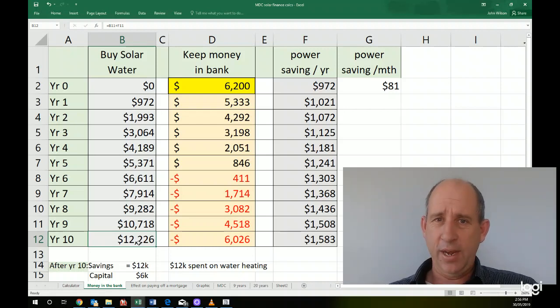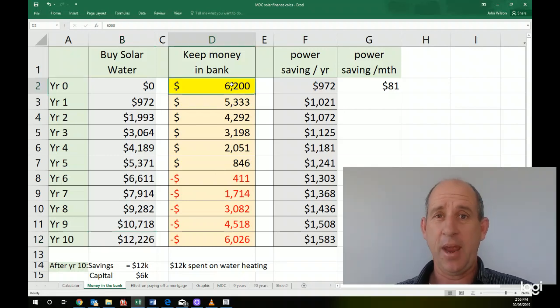Now let's say you didn't buy a solar water heating system. You've got $6,200 in your bank because you haven't spent it on us. After year one, you're spending an extra $972 on hot water, so that brings your bank balance down to $5,300. And every year that gets lower by the amount that you're not saving through solar water heating.